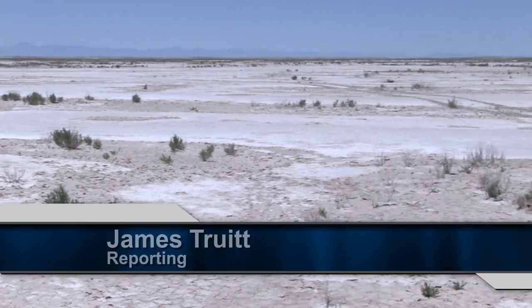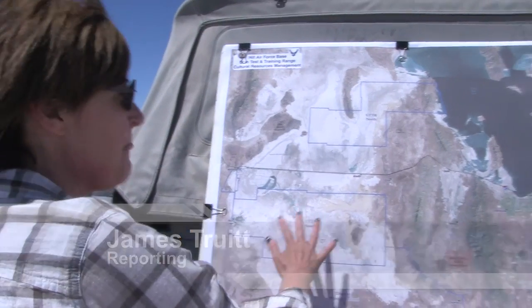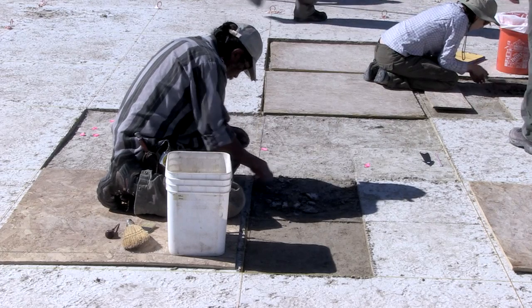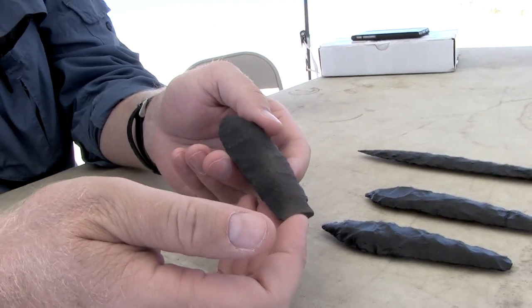This is the Great Salt Lake Desert. The Air Force owns a million acres of this remote, desolate land known as the Utah Test and Training Range. Over the last 15 years, Air Force archaeologists have found many artifacts just like these identical reproductions, but they've recently made a rare discovery.